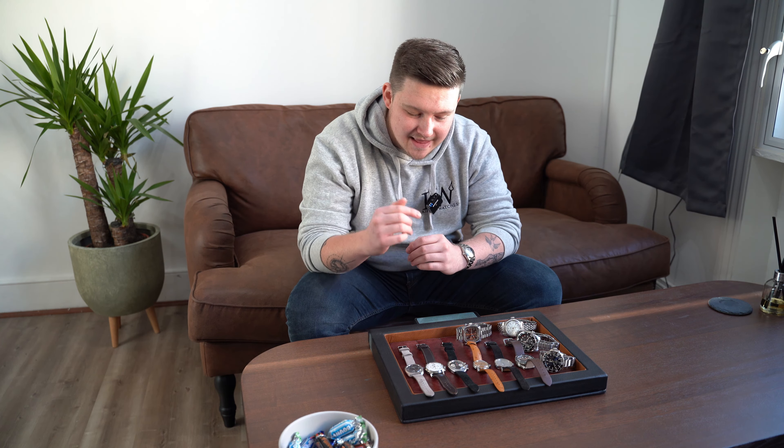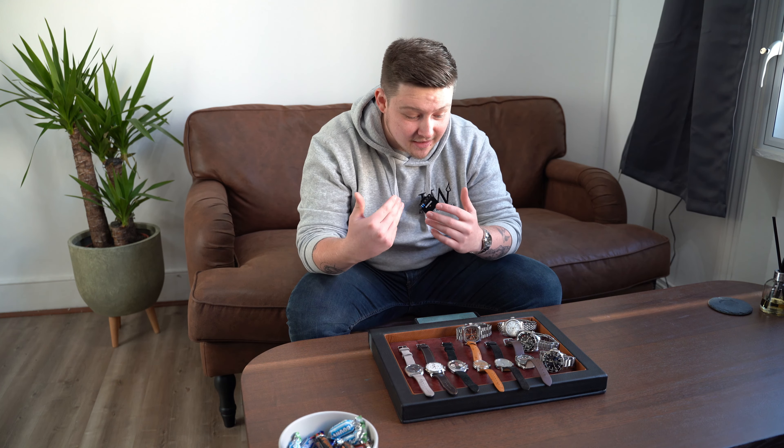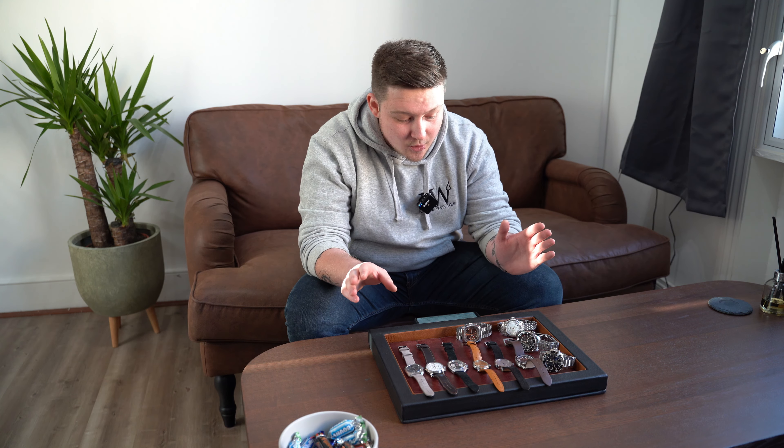Hello and welcome back to another video. Here at Kibble Watches we thought we would go through the safe and pick out 10 watches we have in stock right now that are under a thousand pounds — great options as Christmas gifts, gifts for yourself, or whatever the occasion may be, or just a good watch you want to pick up for under a grand.